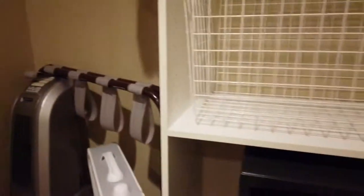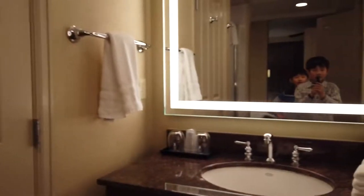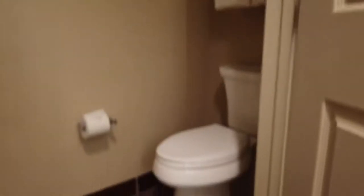Two sinks, one shower, and a safe. You could also consider that a closet. The shower, two sinks, and in there — a toilet. A nice toilet. No, no one is sitting on the toilet!